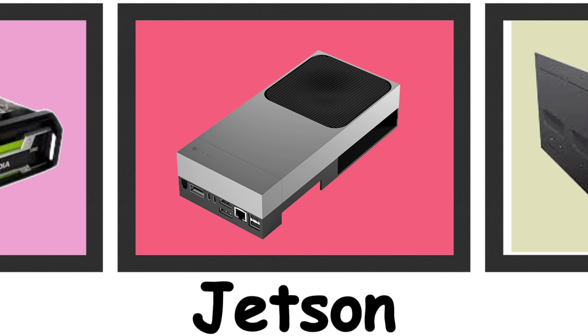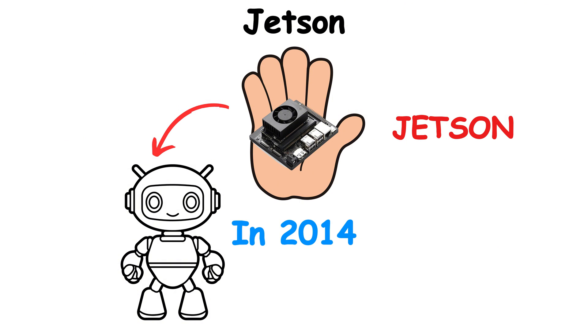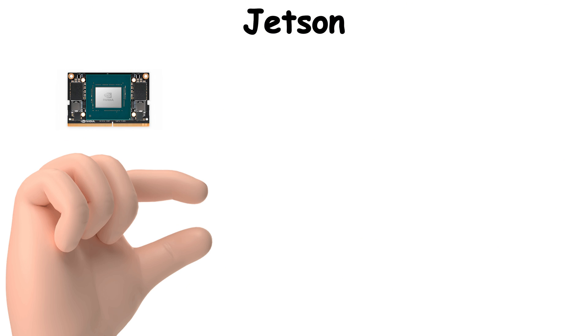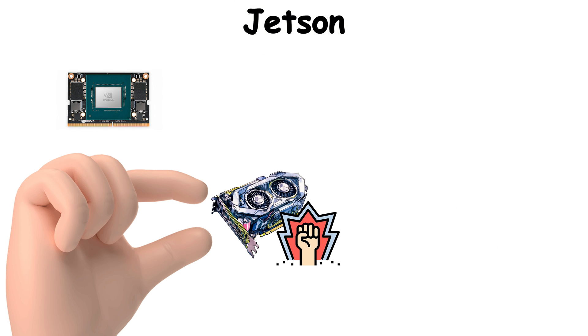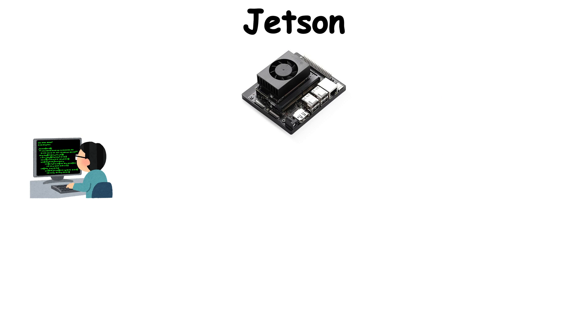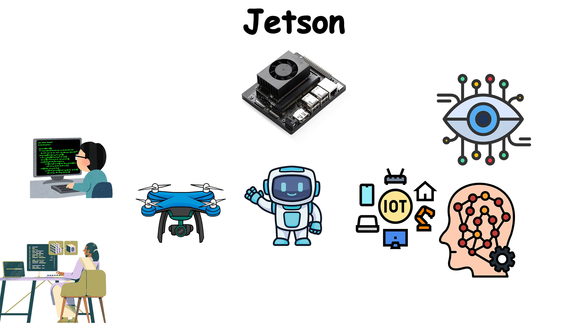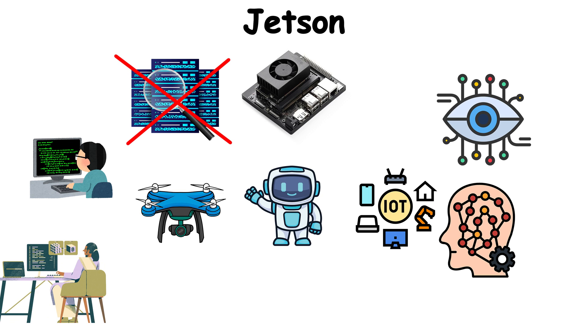Jetson. A tiny module the size of your palm suddenly gave robots eyes and brains. This was Jetson. Launched in 2014, Jetson boards shrank the power of a GPU into something that could fit on a credit card-sized module. Suddenly, developers and researchers could bring computer vision and deep learning into drones, robots, and IoT devices without needing a data center.